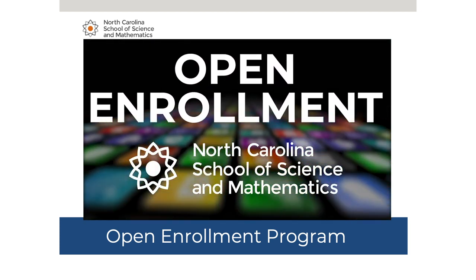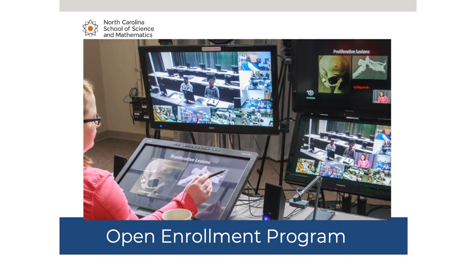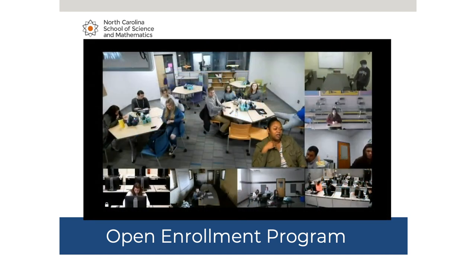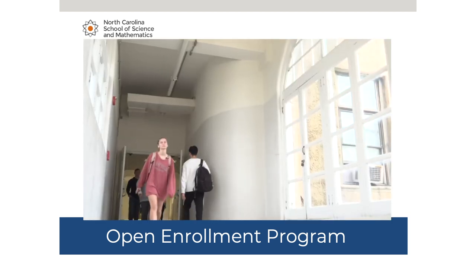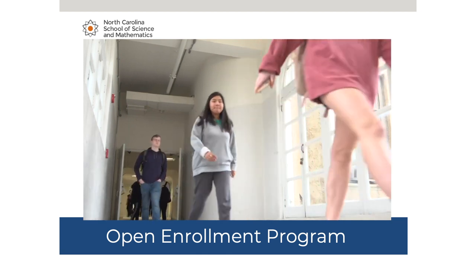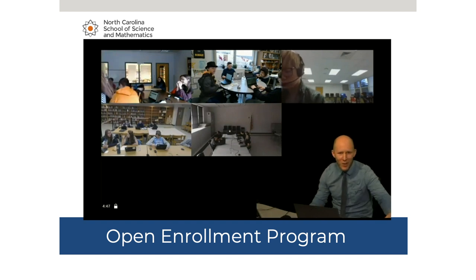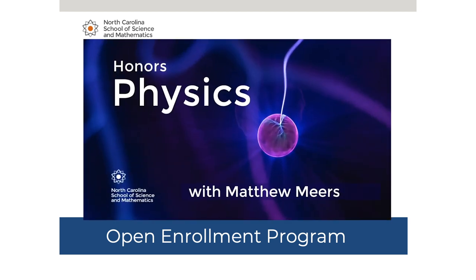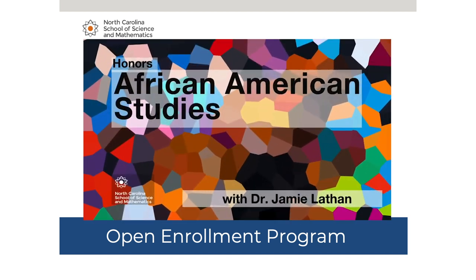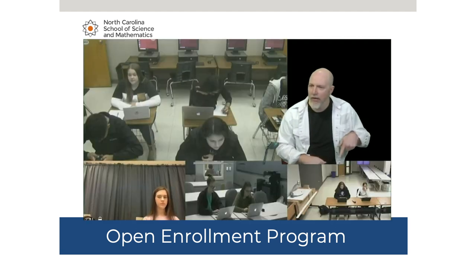Welcome to a new way of learning. North Carolina School of Science and Math offers interactive teaching and learning opportunities for students across our state by using technology to nurture and connect young scholars. Through our Open Enrollment courses, students get to have this experience from the comfort of their own school in a distance education format that provides more support and connection than a typical online class. We offer a variety of advanced STEM and humanities classes in 70-minute 4x4 blocks throughout the school day. NCSSM accommodates multiple school calendars, bringing together diverse learners from the mountains to the coast.